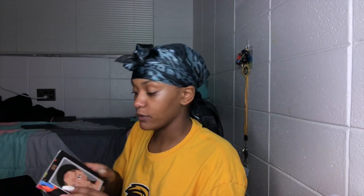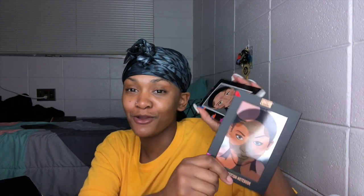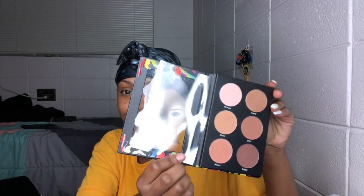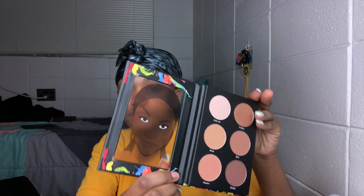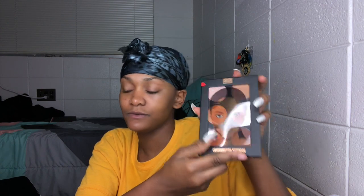Next I got the Contourization Notebook. You know those composition notebooks? This is designed to look like one — it's called the Contourization Notebook, and it's a contour palette. Super cute.